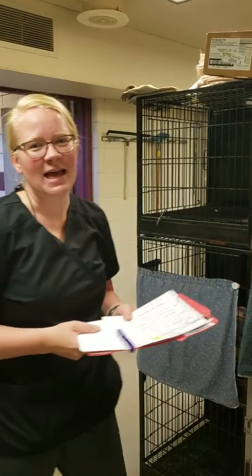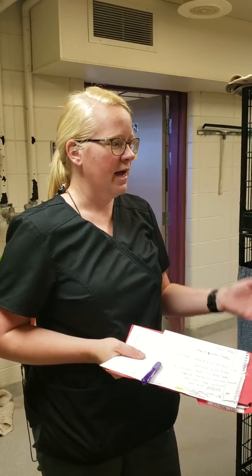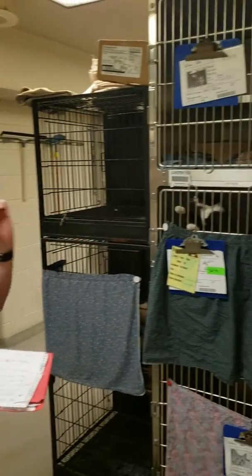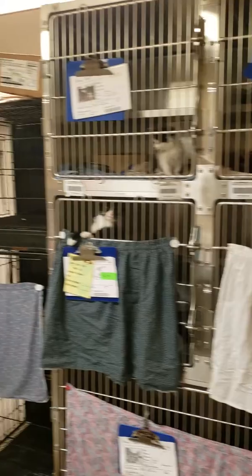Hey guys! We are putting out a huge plea for fosters right now. We are back in our cat stray area — this is actually where the cats first come in, where a lot of your fosters are waiting until they come into your homes. We currently have 28 cats and kittens that we need to find fosters for.